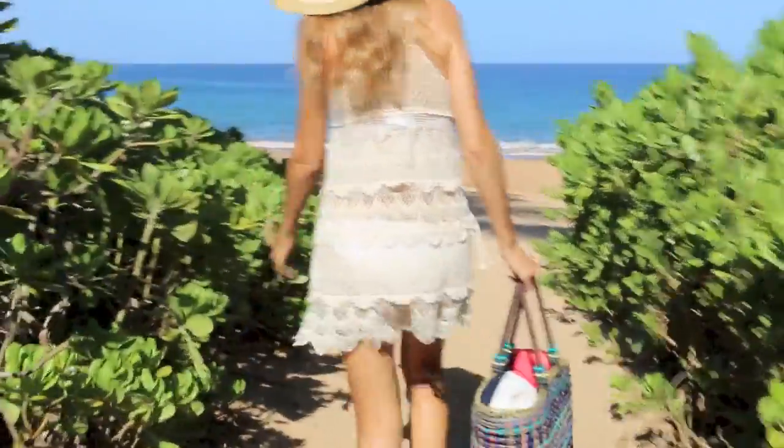When it comes to beachwear, I love cover-ups, especially cute crocheted cover-ups. I got this one at Jeans Warehouse.